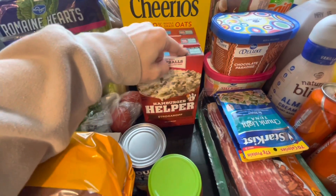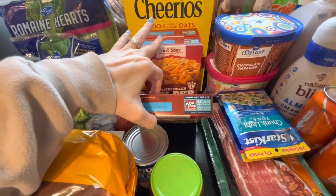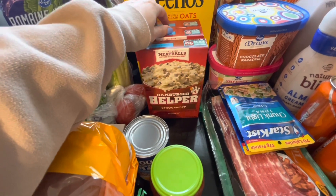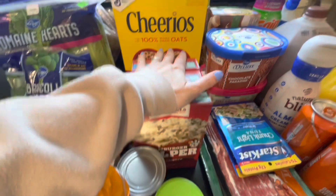I believe we have one stroganoff and two of the beef pasta. These are honestly the ones we go through the most, so I'm restocking the cheeseburger because we've eaten both of the ones we usually keep on hand, and one of the stroganoff ones to restock it as well.